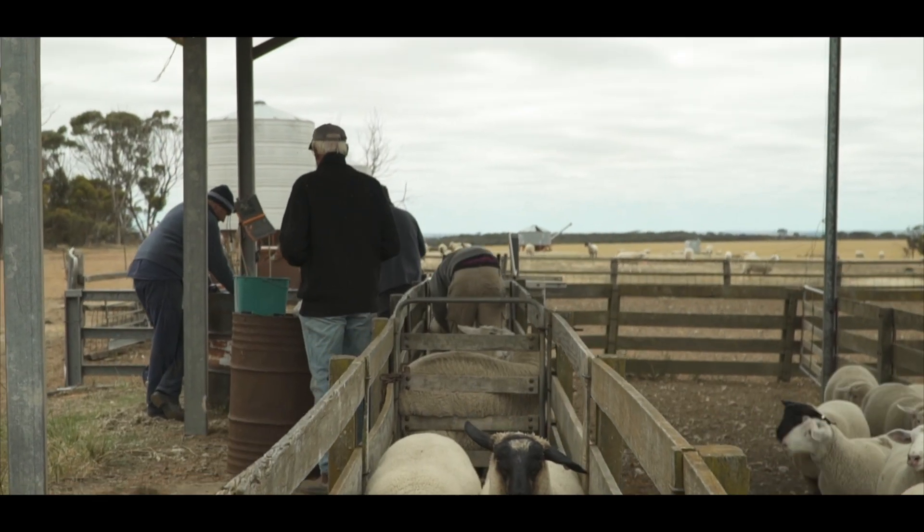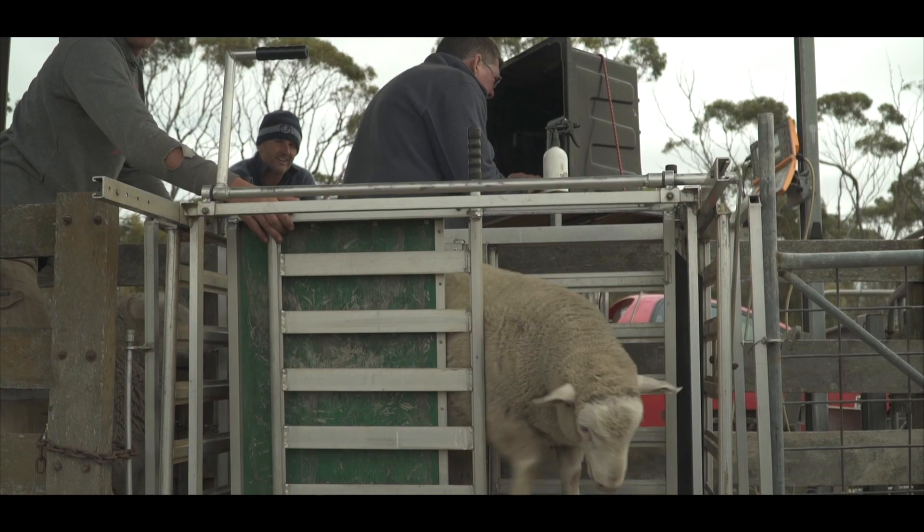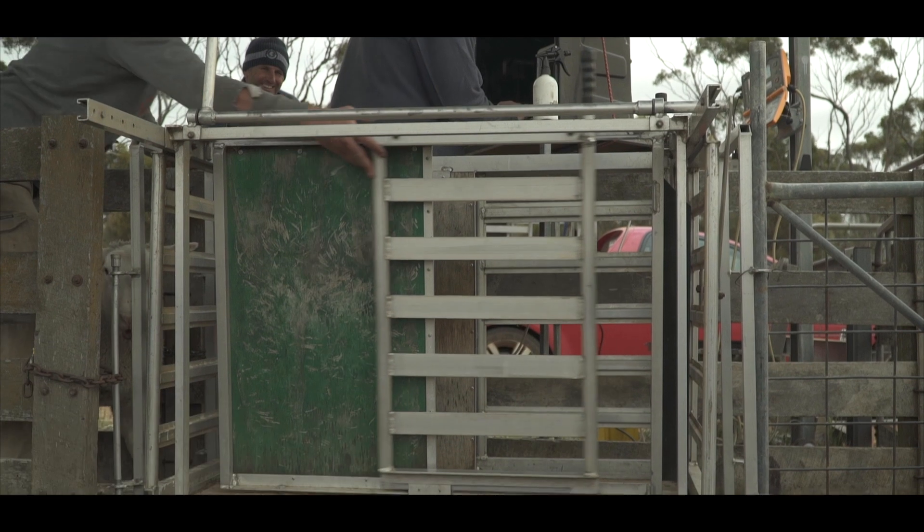Three years ago we got into EID to improve our pedigree recording, also to speed up our weighing of the sheep and to improve our recording methods.